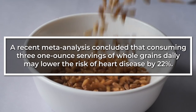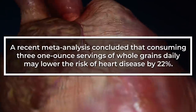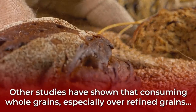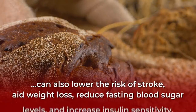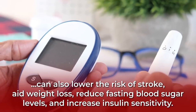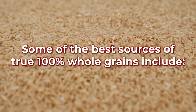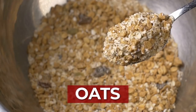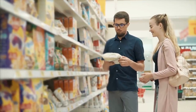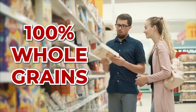A recent meta-analysis concluded that consuming three one-ounce servings of whole grains daily may lower the risk of heart disease by 22%. Other studies have shown that consuming whole grains over refined grains can also lower the risk of stroke, aid weight loss, reduce fasting blood sugar levels, and increase insulin sensitivity. Some of the best sources of true 100% whole grains include brown rice, bulgur, oats, buckwheat, farro, and quinoa. Just be sure any packaged grain product definitively states it contains authentic 100% whole grains.